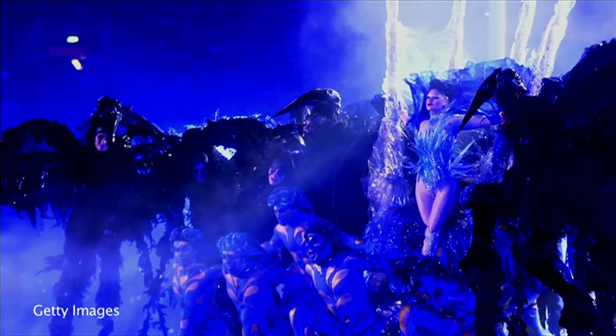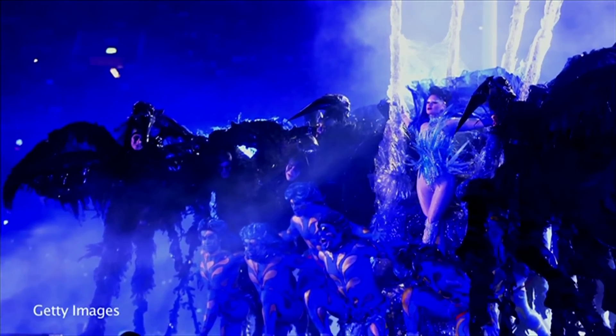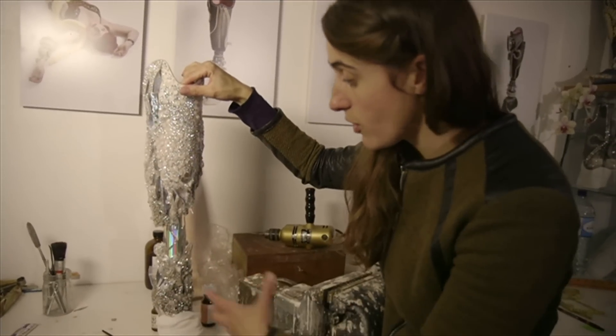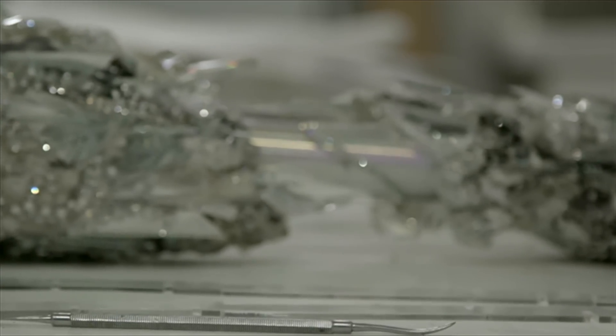I think it captured the spirit visually of the Paralympics and what it means to be kind of superhuman almost. We had the shape of her leg and just chopped into it and took chunks out and made it encrusted with crystals and rhinestones.